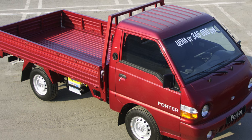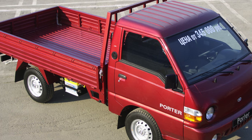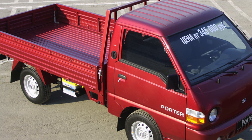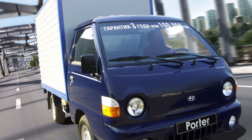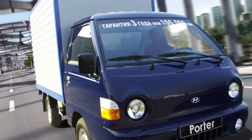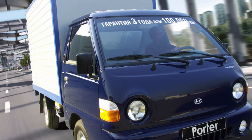Depending on the mileage and condition, you can buy such a car at a price of 200 to 450,000 rubles. The choice of version is not limited to the onboard platform — there are frame vans, refrigerated vans, and even dump trucks for sale.